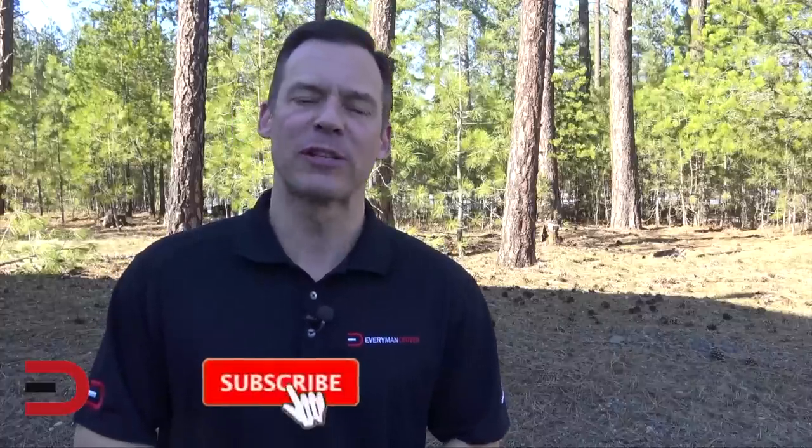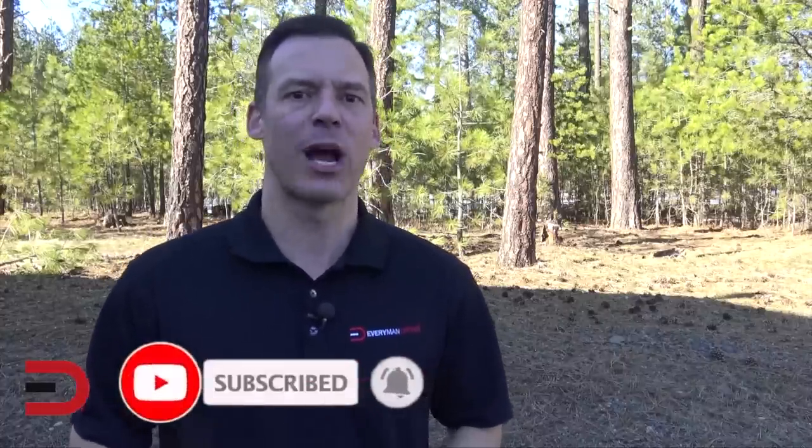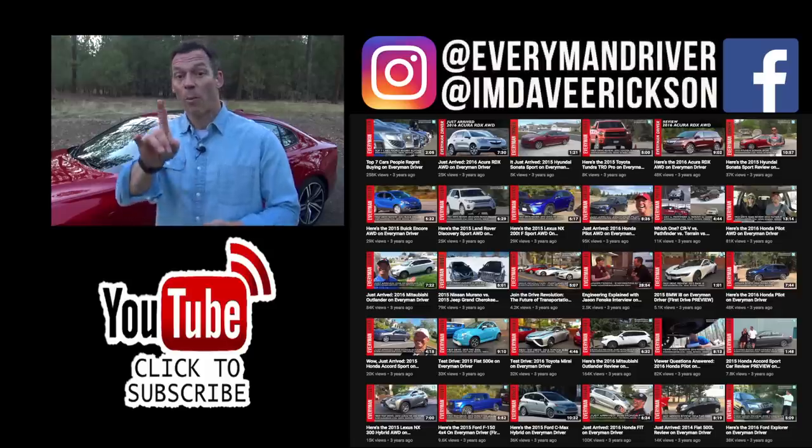All right, that's today's video. Thank you so much for watching, and thank you if you haven't already for subscribing. I appreciate it. Until next time, I'm Dave Erickson with Everyman Driver. See you next time. Adios.